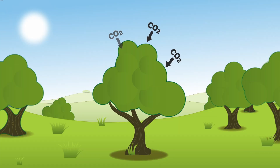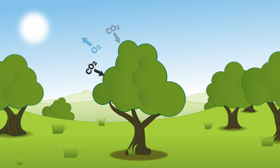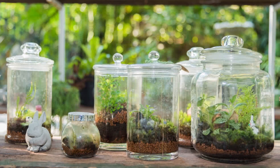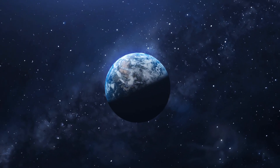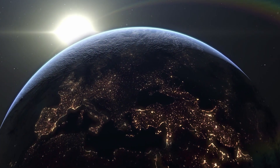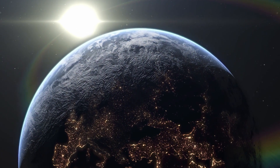Plants undergo photosynthesis, releasing oxygen, which they later use for respiration, producing carbon dioxide. At the same time, bacteria in the soil break down fallen leaves, releasing carbon dioxide for themselves to use in photosynthesis. The bottle is sealed, just as Earth is sealed by the vastness of space with limited resources, while sunlight is a nearly endless energy source. See the similarities?